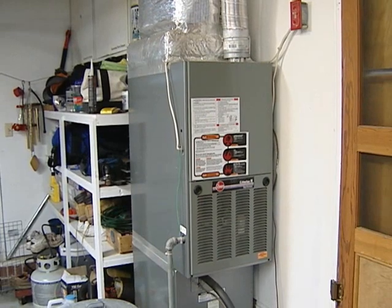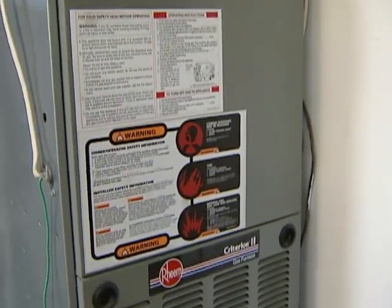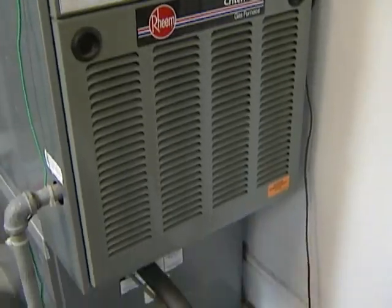First and foremost, if you use your furnace to heat your home, which is a good thing to do, it should be cleaned prior to the season. It's not too late — you could still have it cleaned and inspected, keeping the filter changed.